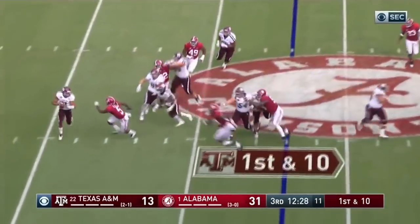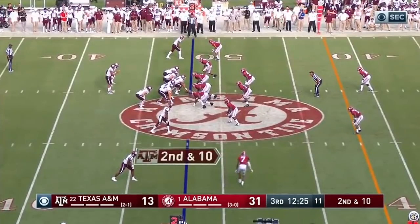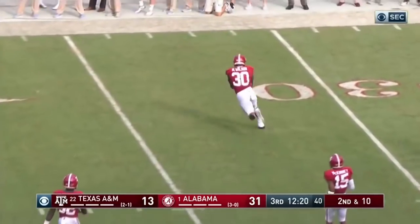Mond rolling to throw and he's just got to get rid of it. Pressure was too great on him. Same blitz. Mond over the middle — in and out of the hands of his intended receiver.